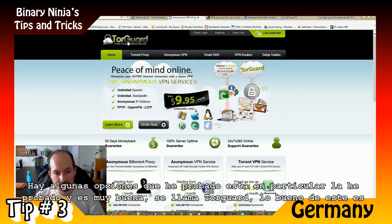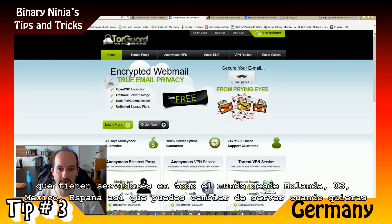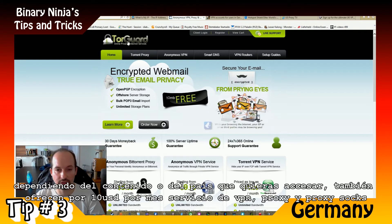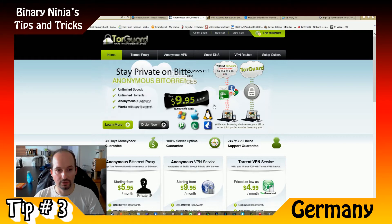The good thing about TorGuard is that they have servers all around the world — in Holland, the US, Mexico, Spain, and more. So you can switch to whichever server you want depending on the situation or content you want to access. They also offer from $10 a month a VPN, proxy, and SOCKS proxy to protect your torrents.